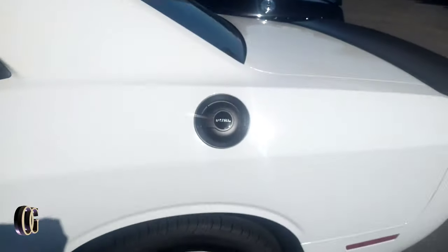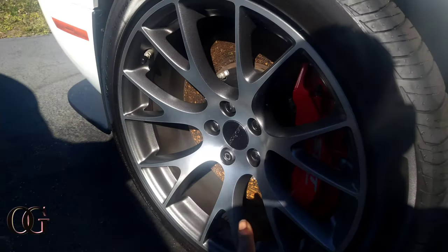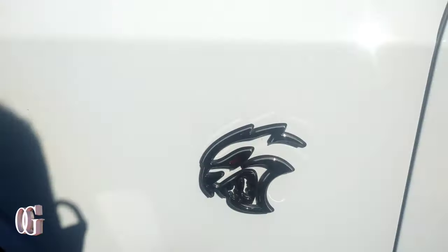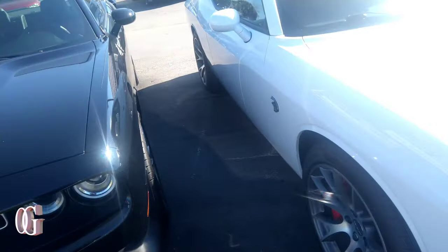This is a Hellcat and I don't think they were playing around — even the rims look official. Looks like they bought these rims brand new. It's got 20s on here, and they got the eye in there — that red glass eye means this is not just a Hellcat, this is a Red Eye. First time seeing one.